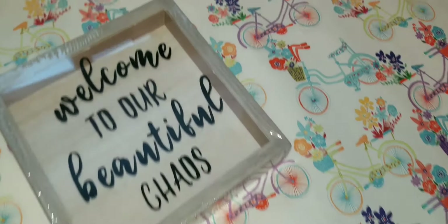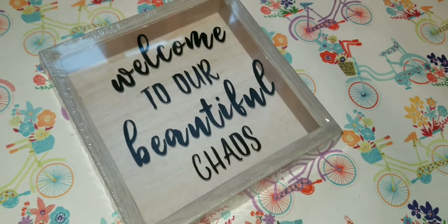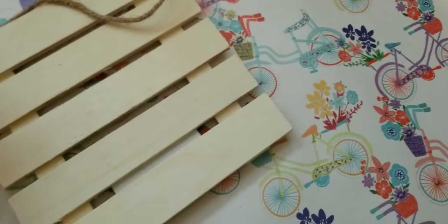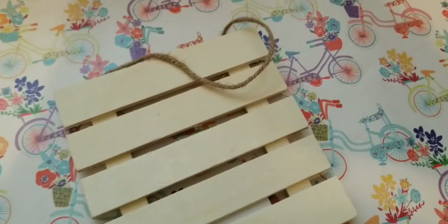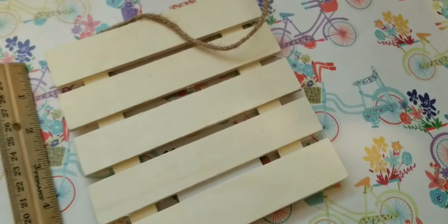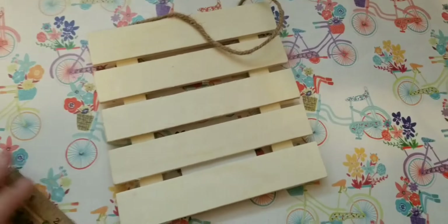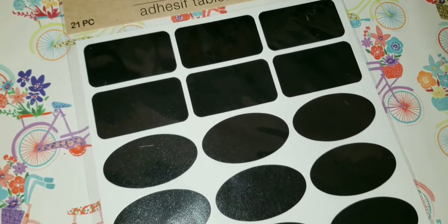This pretty cute decor sign says 'Welcome to Our Beautiful Chaos,' and because it has glass I was thinking about using it as a shadow box. Definitely worth something you can work with. When I saw this next piece I kind of freaked out — I've never seen a piece like this that was that big — six inches by six inches, so much potential here.